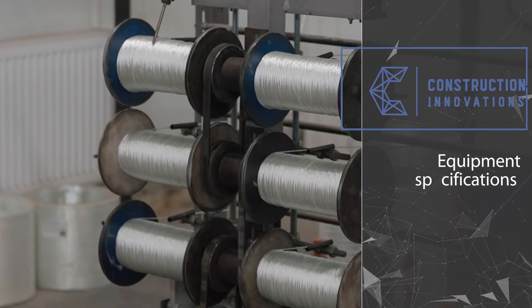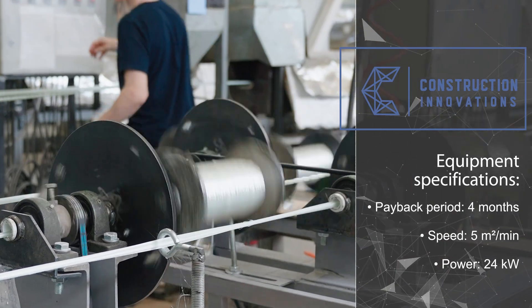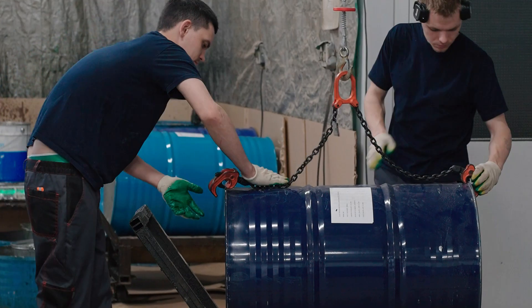Production speed is over 5 meters per minute with a power consumption of only 24 kW. With a $50,000 startup budget, the line pays for itself in under four months at full capacity and needs only two operators.